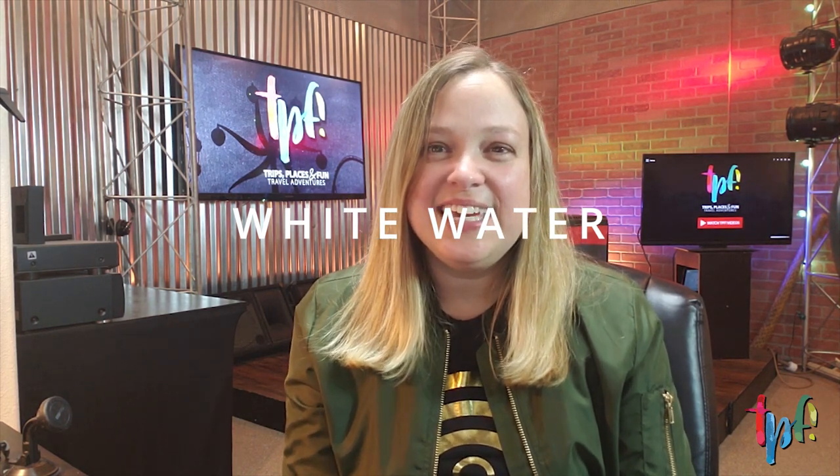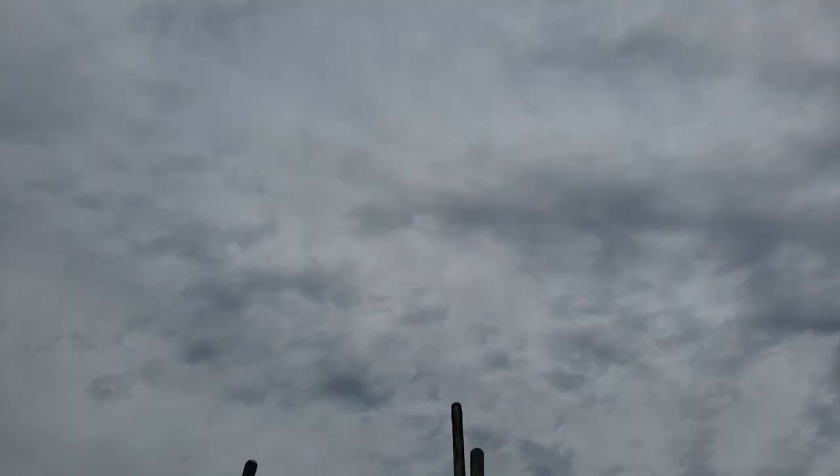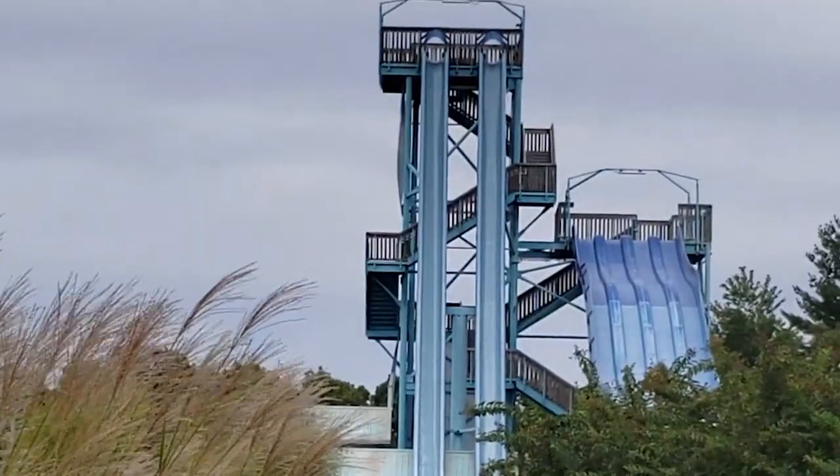Afterwards you are going to pass Whitewater. Whitewater is owned by Silver Dollar City and it is so much fun in the summer — lots of water slides, a lazy river, the wave pool, and all those traditional things you'll encounter at a water park. Definitely check out Whitewater if it's hot and you want to cool off.